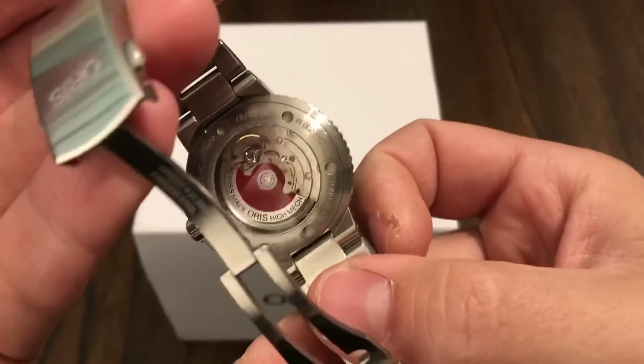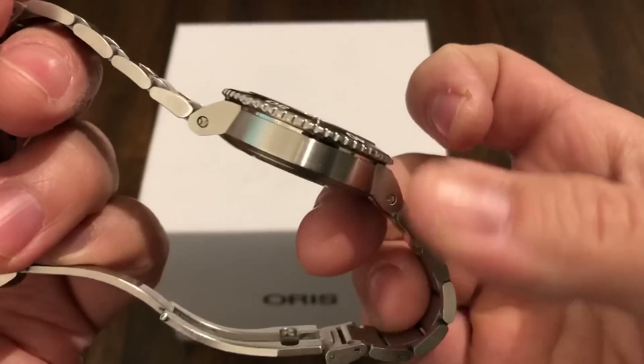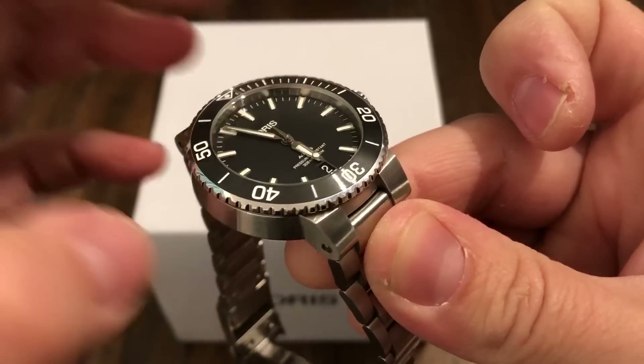It's running a Sellita movement — the SW200, I think. It's keeping super accurate time; it's like one second a day fast.